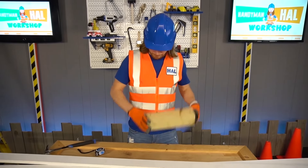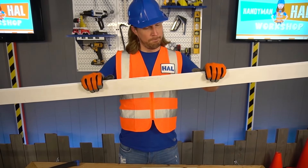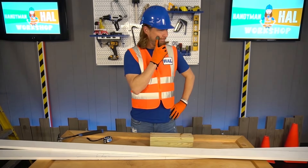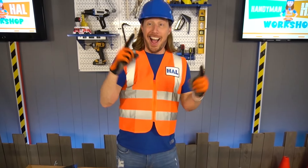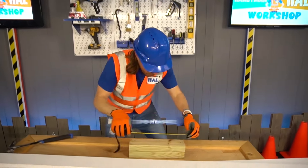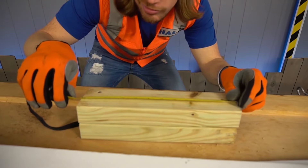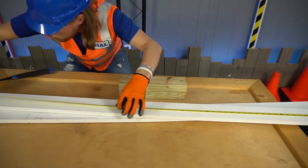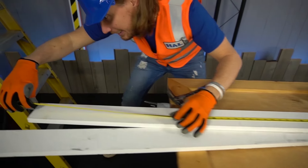I want to make a table out of wood, and I need to make sure that it's gonna be good. This one little tool is my favorite treasure. What do we need? Of course, the tape measure! Tools, tools are cool. They're awesome. They can help us do anything. Tools, tools are cool.